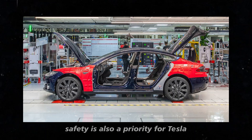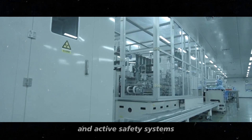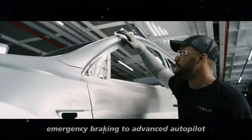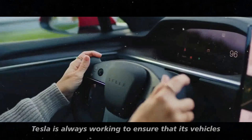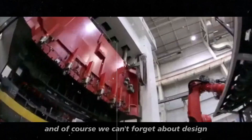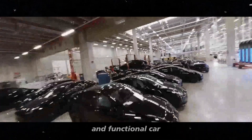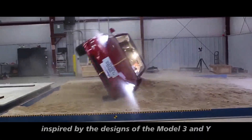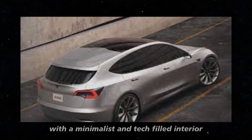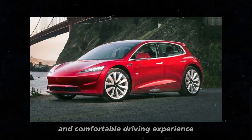Safety is also a priority for Tesla. The Model 2 will come with the latest driver assistance and active safety systems, including automatic emergency braking and advanced autopilot. Tesla is always working to ensure that its vehicles are some of the safest on the road. The Model 2 promises to be a beautiful and functional car, inspired by the designs of the Model 3 and Y, with sleek and modern lines and a minimalist, tech-filled interior designed for a pleasant driving experience.